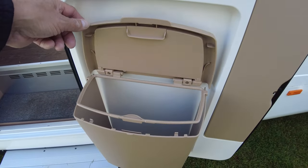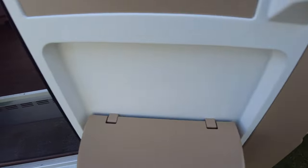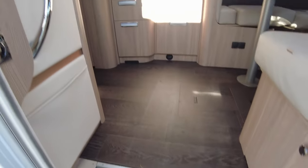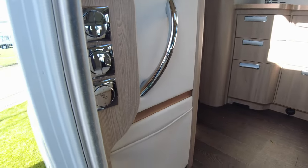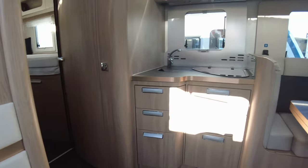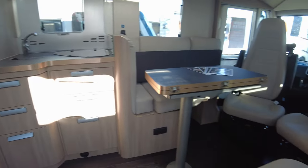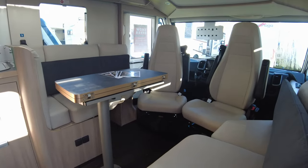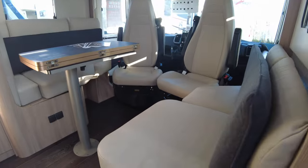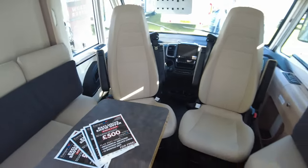There's your dustbin in the door with the dustpan and brush in it. Step in and you've got your lights and controls just inside the door, which we like. Directly opposite you've got your kitchen, and then your lounge area with your fold-out table.